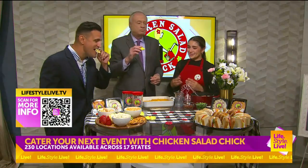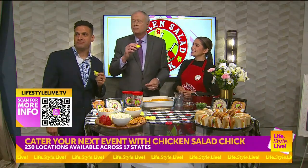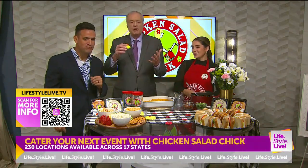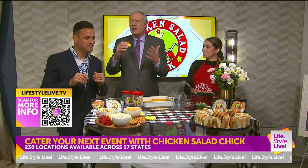Hannah, thank you so much. You're welcome. Randy, do you plan these segments so that the ones with food, you just happen to be in them? No, it just happens that way. I'm the king eater.